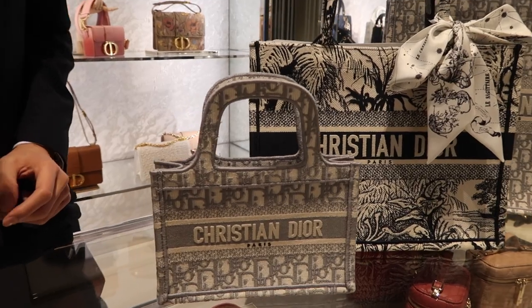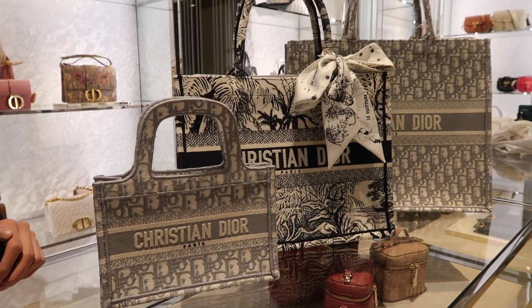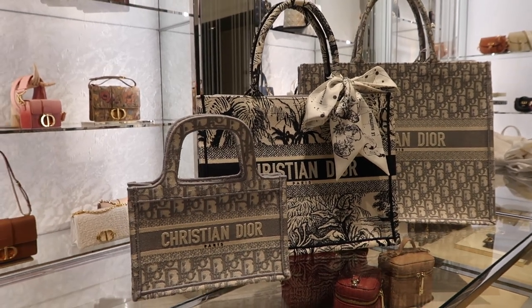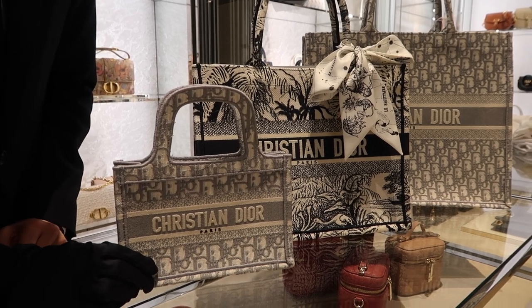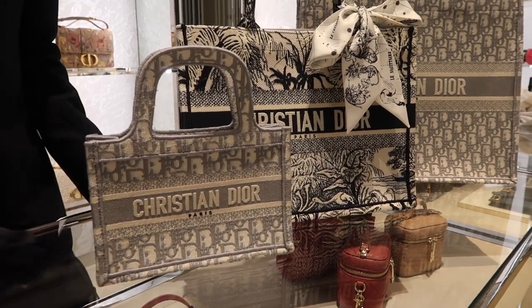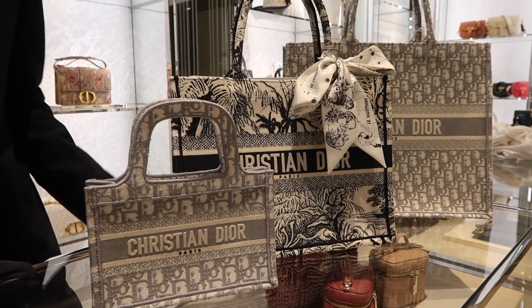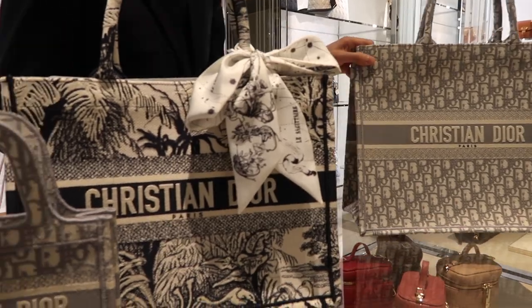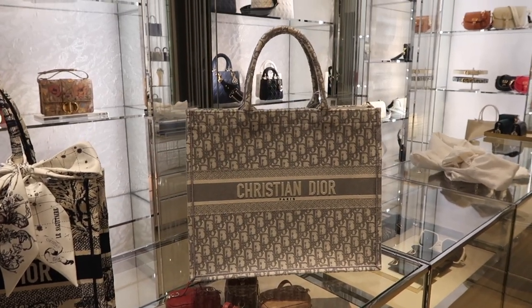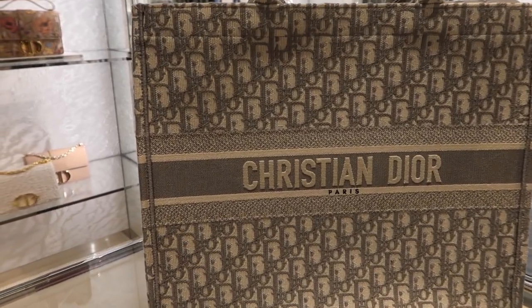Another bag MGC was known for designing was the Book Tote. It's obviously a big statement piece alongside the saddle bag. Her idea was that she really wanted to design this bag for 20 years — she loves traveling and reading, so she designed the Book Tote. This was the original size, and it takes over 35 hours to embroider with over 1.5 million stitches in this bag.